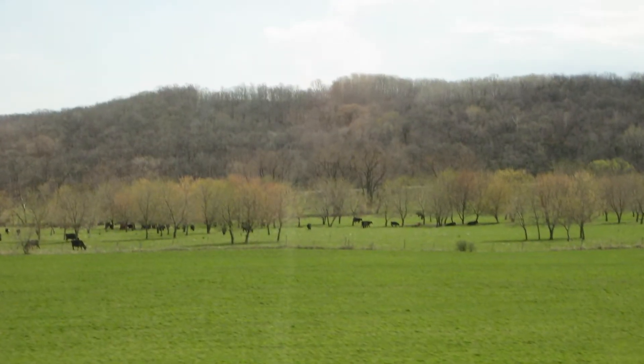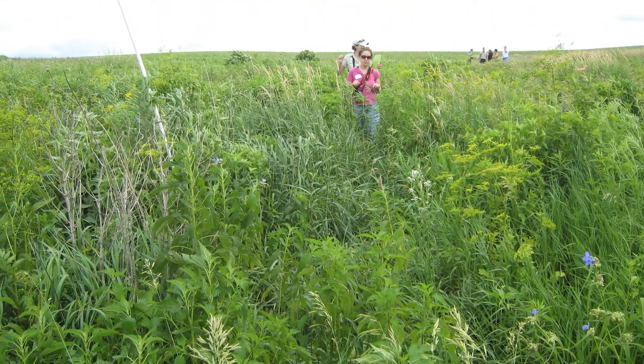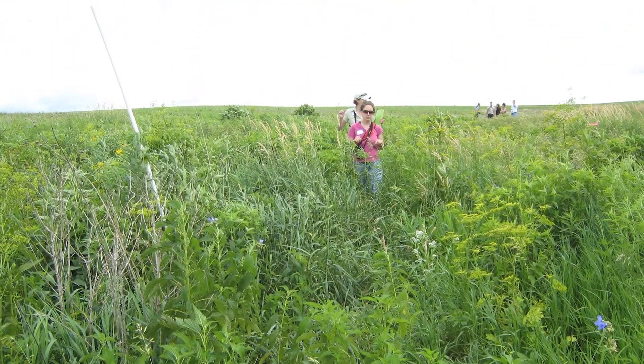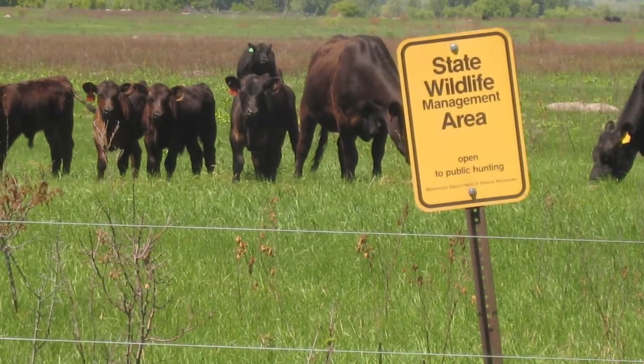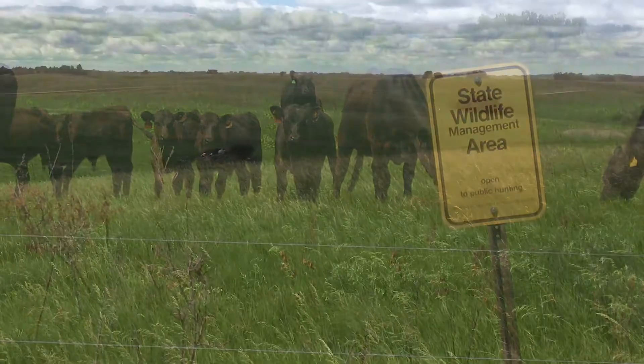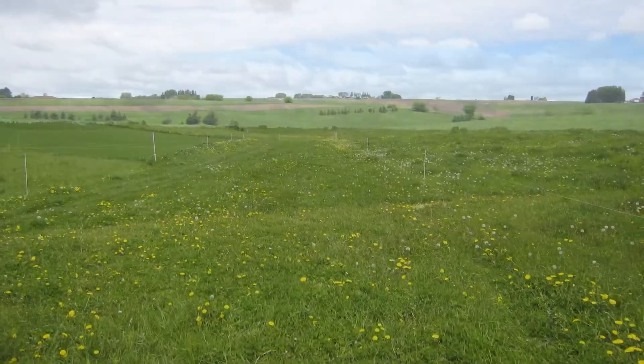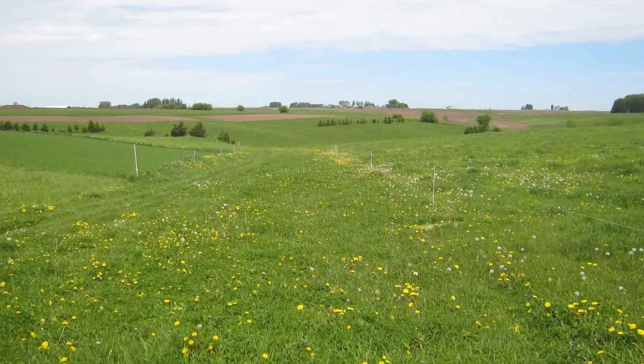Row crop farmers, farmland owners, and beginning farmers are increasingly curious about soil health. Integrating grazing ruminants ramps up soil health, and the feed value of cover crops can often offset the added cost of planting them. Livestock can also utilize a small grain in rotation, or perennials planted on more marginal row crop fields.